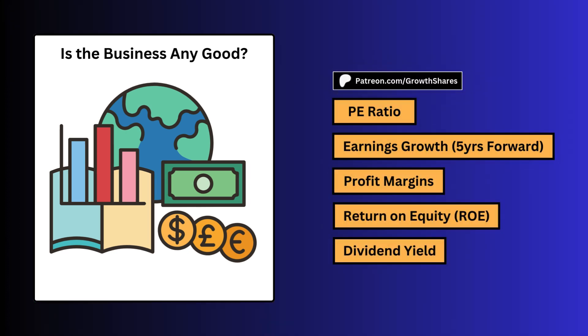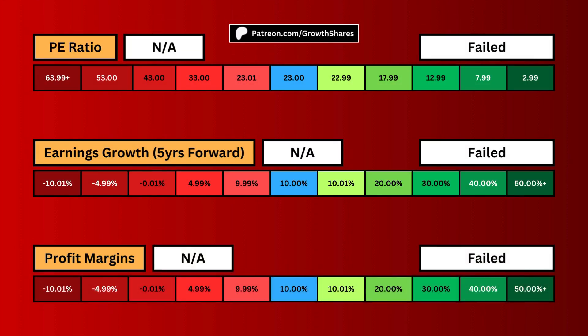First, is the business any good? Is it profitable, stable, and most importantly, making you money? The P/E ratio deals with the amount of speculation surrounding the business. If it's too high, it means too many investors are speculating on the price and overvaluing it relative to how much it earns.